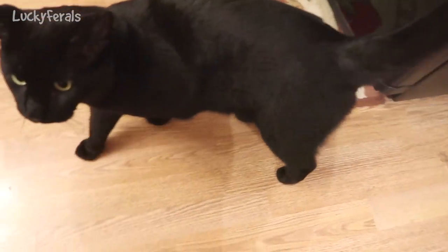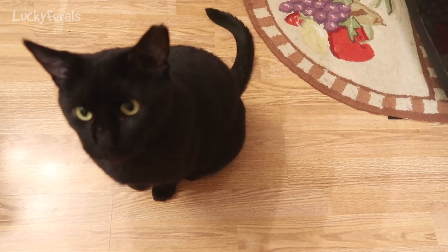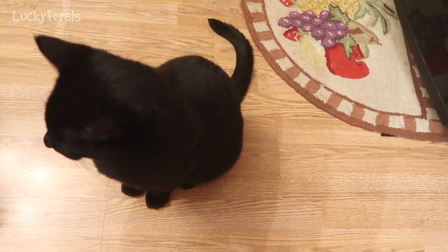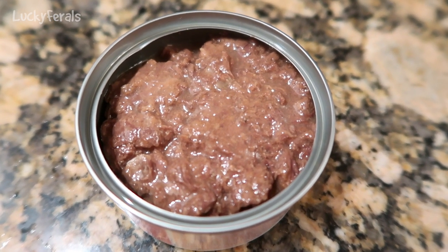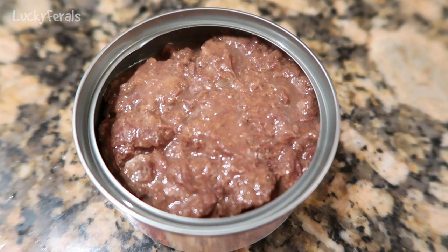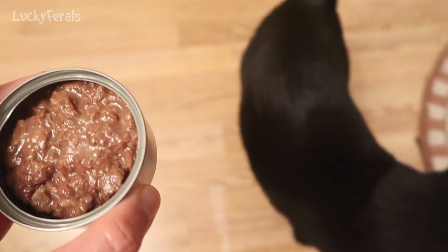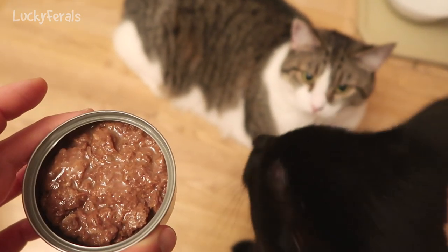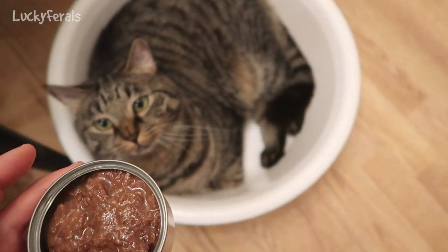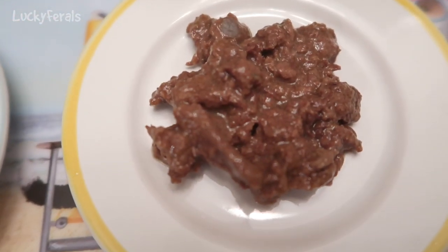I just opened the can, and Boo immediately started meowing. Boo, you want to taste the food? This is what the food looks like — it's probably the darkest tuna I've ever seen. Here's the food divided up onto four little plates. It looks like it is more than it is, but these plates are tiny.